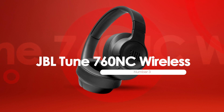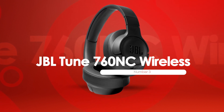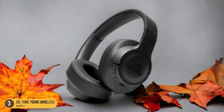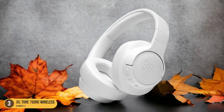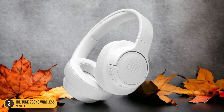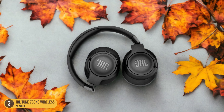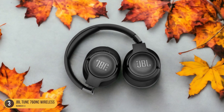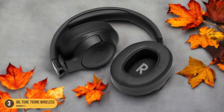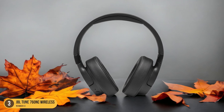At number 3, we have JBL Tune 760 NC Wireless, best for calls. The JBL Tune 760 NC Wireless headphones are designed with crystal-clear voice clarity in mind, making them an ideal choice for those who rely heavily on making and receiving calls throughout the day. Equipped with advanced noise-canceling technology, these headphones ensure that background noise is minimized, allowing your voice to come through loud and clear during calls.